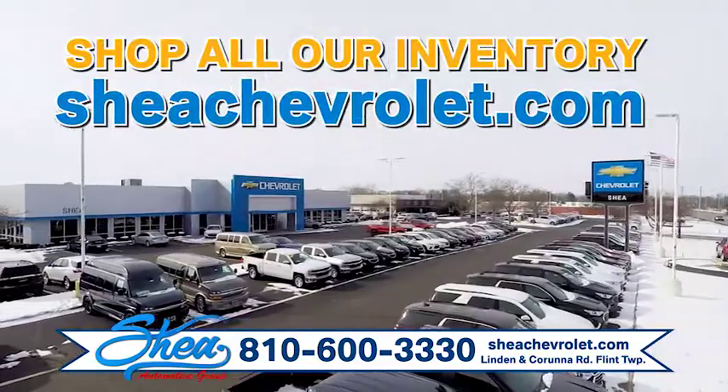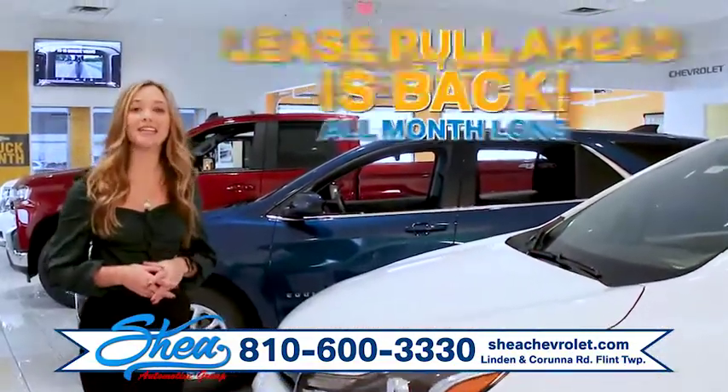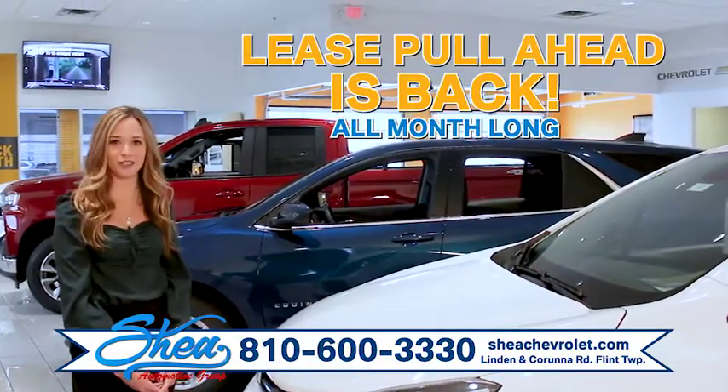Plus shop all our inventory online at SheaChevrolet.com. Save today at Shea Chevrolet, Lyndon and Caronda Road, Flint Township.